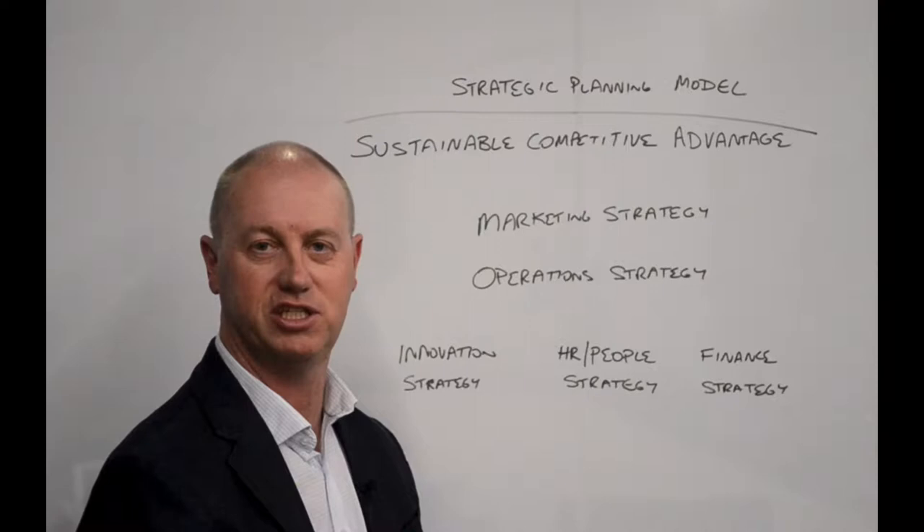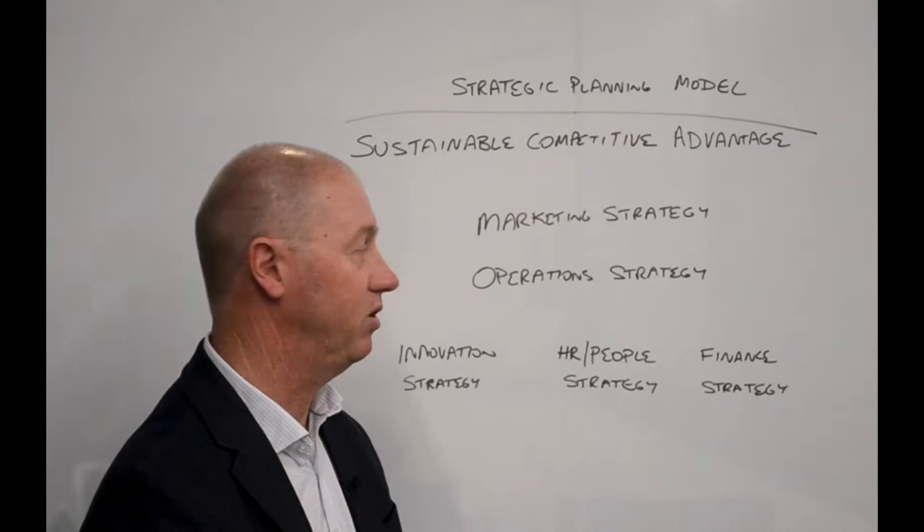Justin Davies from Emerge Nation. Today I'd like to talk to you about the strategic planning model. There are lots of good models for strategic planning — here's the one that we use, and let me explain why.